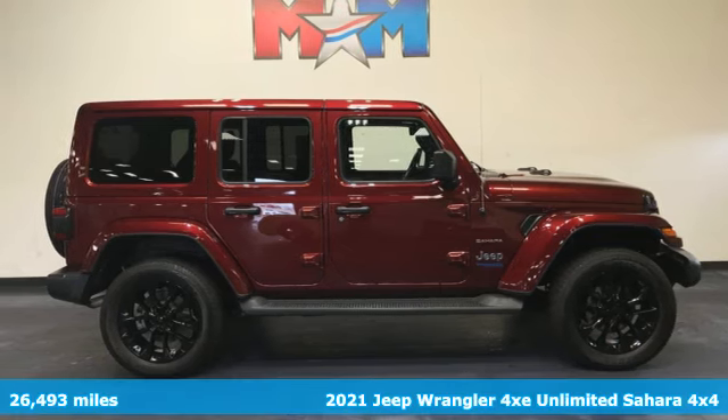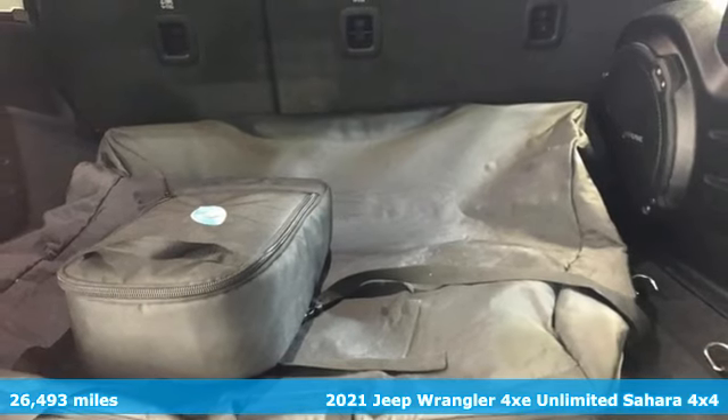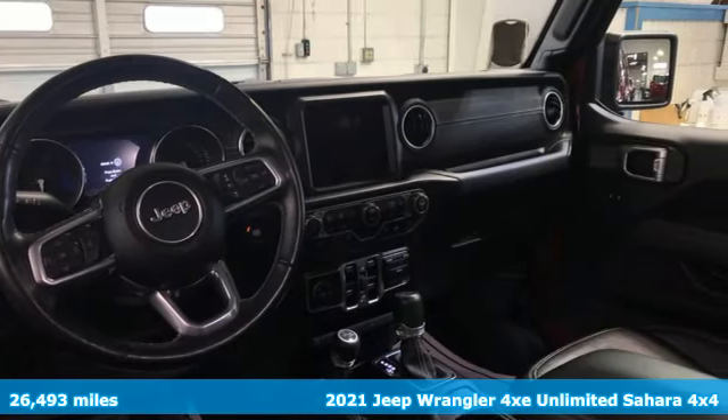Here's a 2021 Jeep Wrangler 4xE. It may be electric, but it will still get you off the grid. This is how Wrangler does the plug-in hybrid.